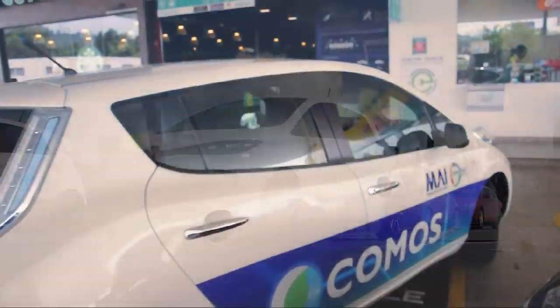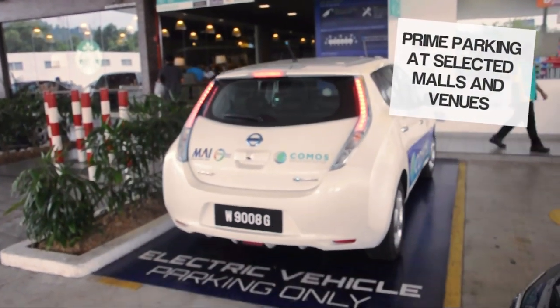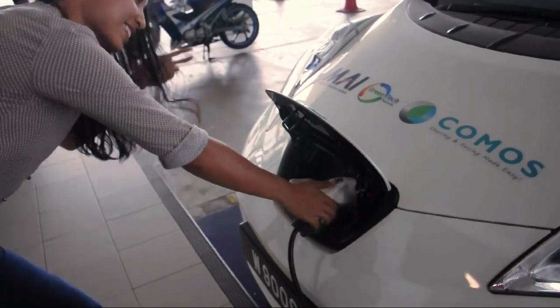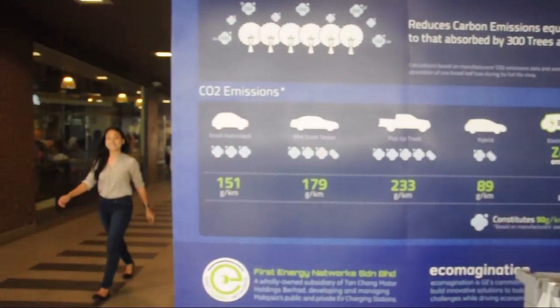With the KOMOS system, you can be assured of prime parking in crowded city malls as green cars will be given priority. Once done with your shopping,